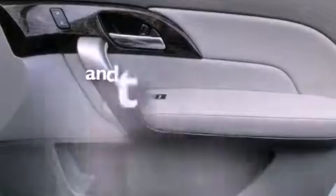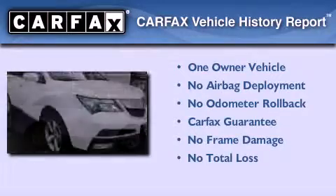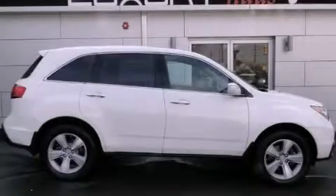This vehicle has less than 22,000 miles. This Acura has had only one owner and it qualifies for the Carfax buyback guarantee. This vehicle won't last long at this price — call and arrange a test drive now.